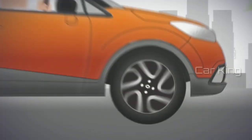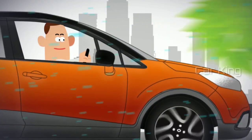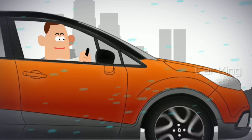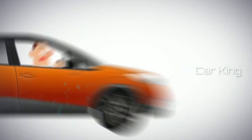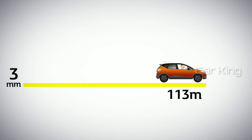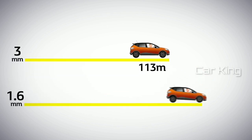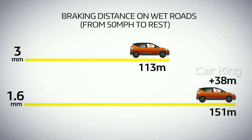Here's how stopping distances are affected. Imagine you are travelling at 50mph on a wet road. If you had a tread of 3mm and you suddenly applied your brakes, you'd stop in approximately 113m. If, however, your tyres had a tread of 1.6mm, it would take you a further 38m to stop.